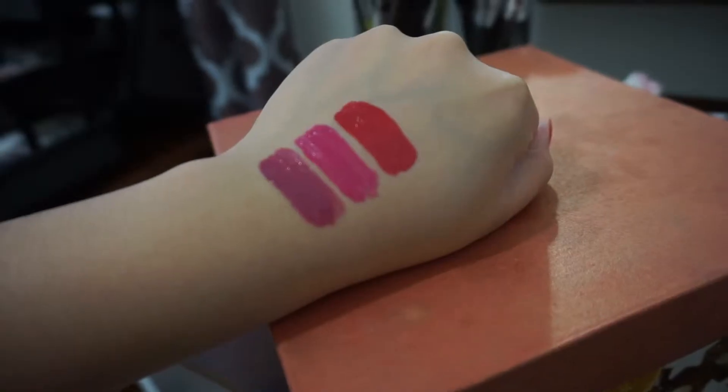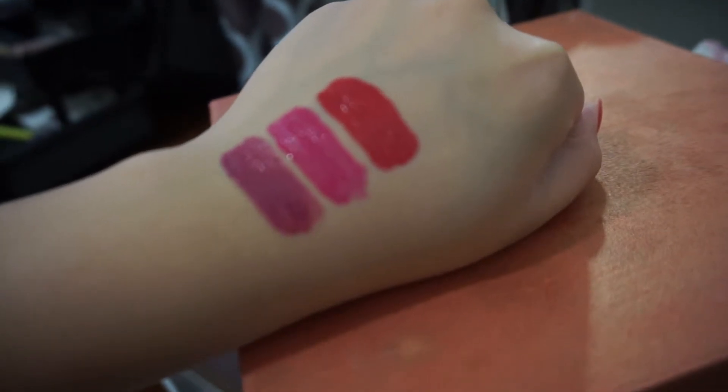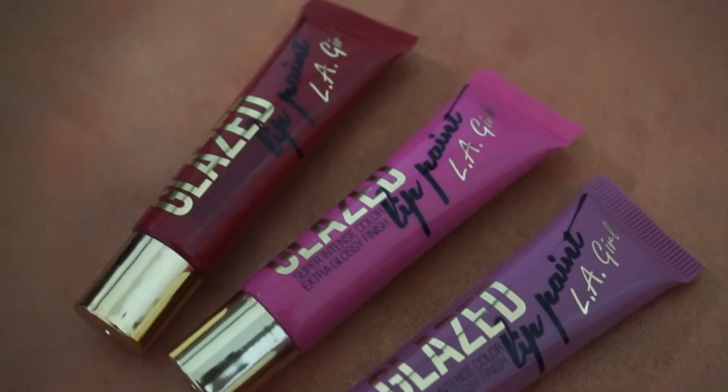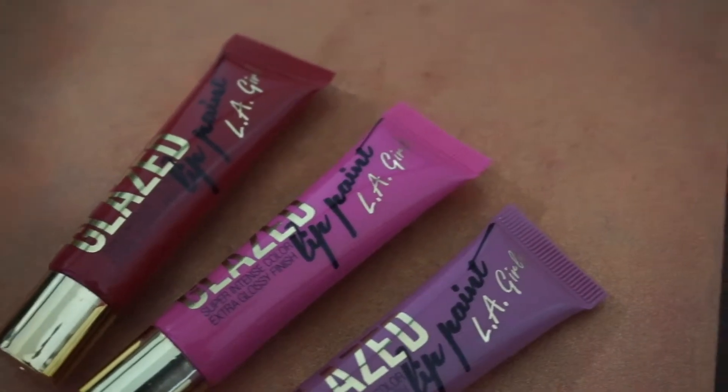The Glazed Lip Paints are a hybrid of a lipstick and a lip gloss. They have a nice intense finish like a lipstick but are nice and shiny like a gloss. They have vitamin E and peppermint oil in them.